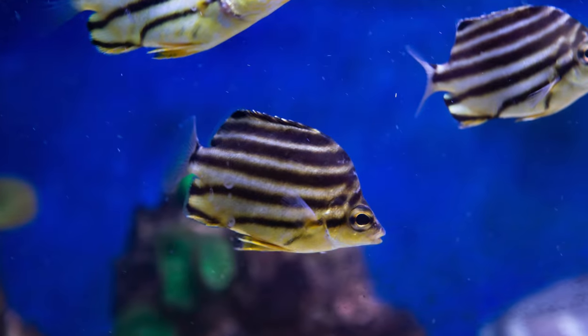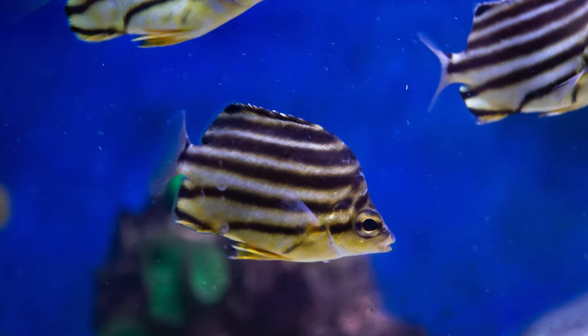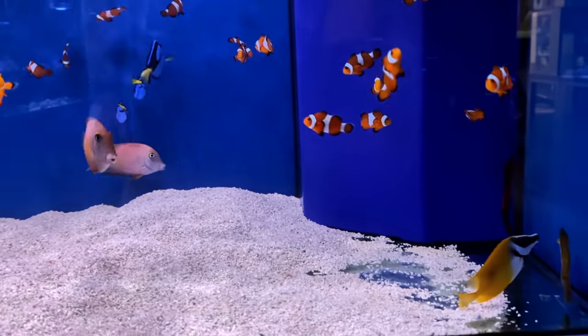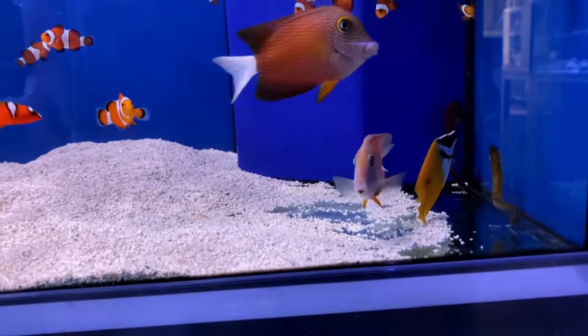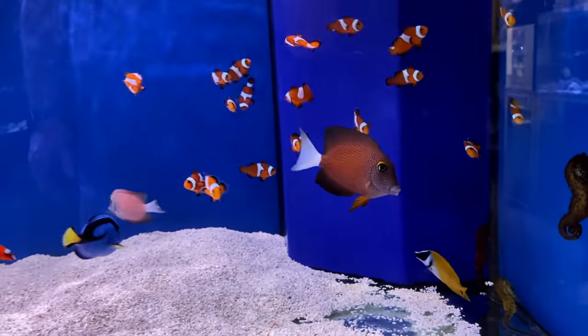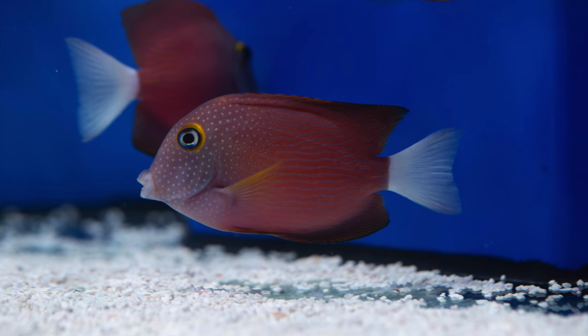Scrolling down here, this is a sailfin tank from a tank rescue, along with these absolutely ravenous Australian stripeys. This tank was absolutely taken over by aptasia, and those Australian stripeys have smashed it. Do bear in mind that they will also eat coral, but they will eat aptasia as well. We've got a beautiful foxface in there and these incredible Tahitian white tail tangs — much the same as a kole tang but with that beautiful contrasting white tail.